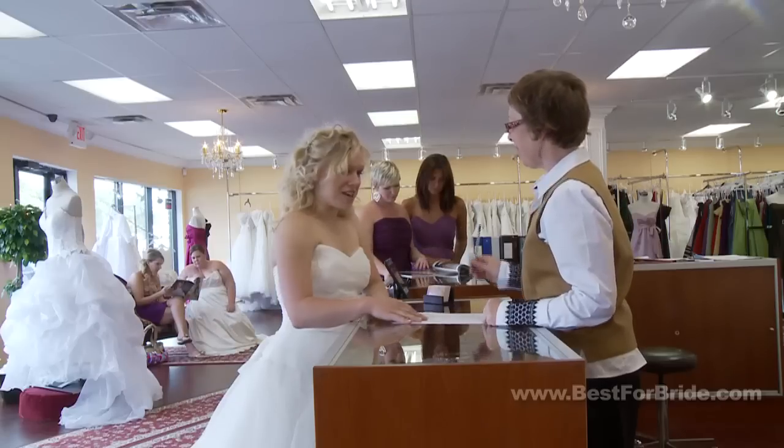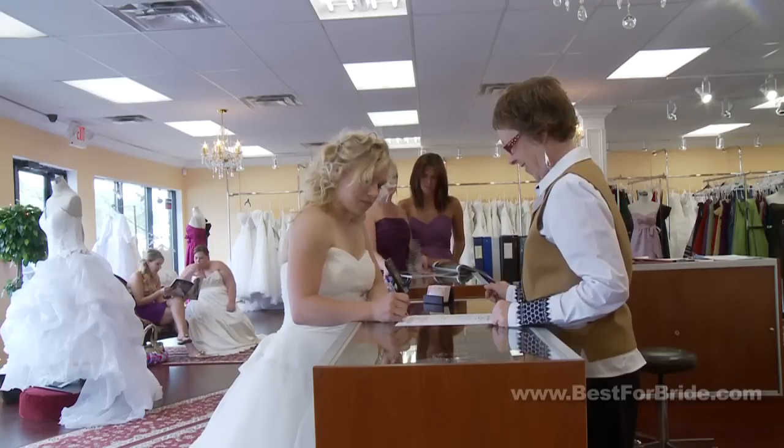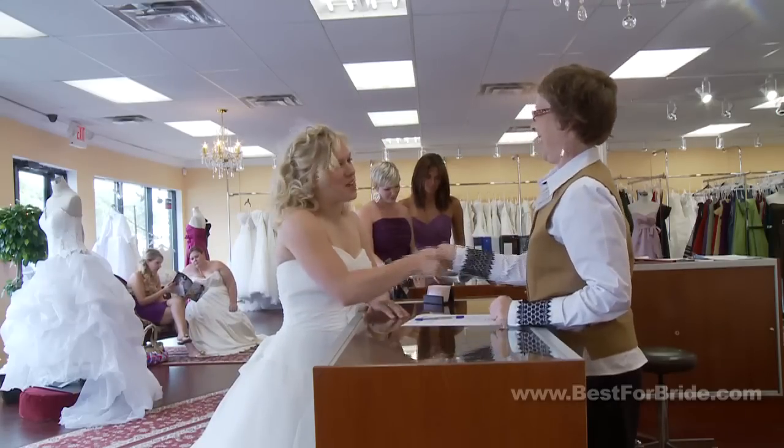Alright, well that's all I need to know — I think I'm ready to sign. Contracts should include a guarantee that your dress will be clean and available for pickup a few days before your wedding.